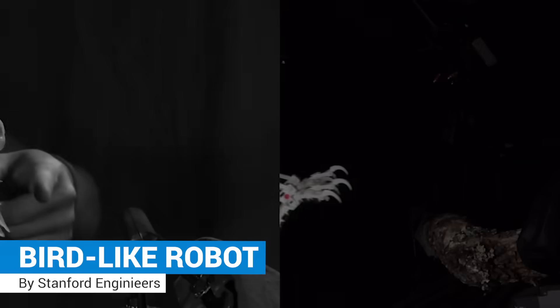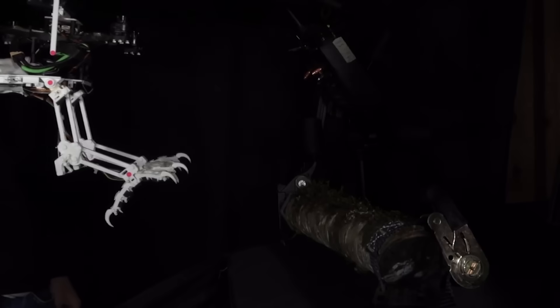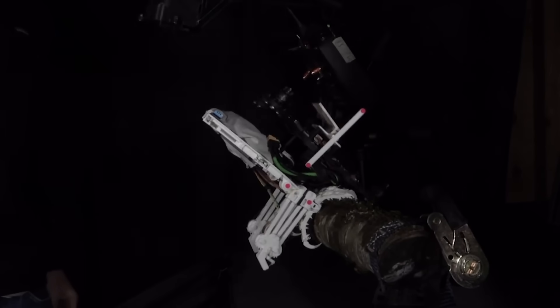Bird-like robot. A robot that can land on almost all forms of branches and perch like birds.